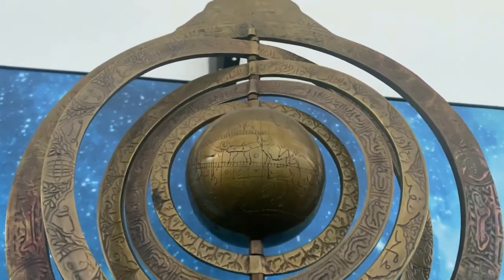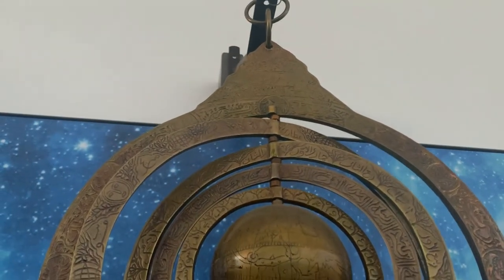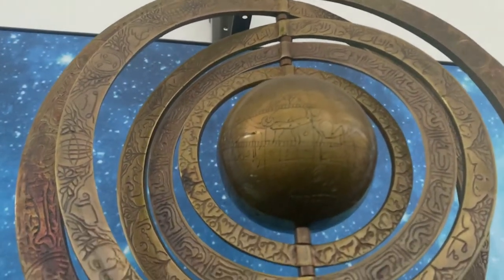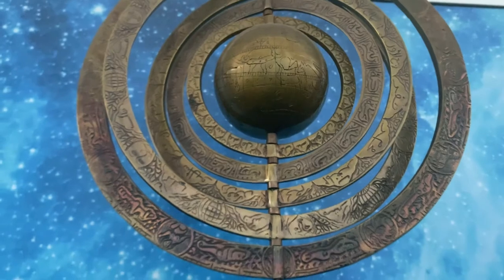It was used to calculate the Earth's position and track the movement of celestial bodies like planets and star constellations. The armillary sphere is the oldest known astronomical instrument, known in ancient China, and the Greeks modified it.